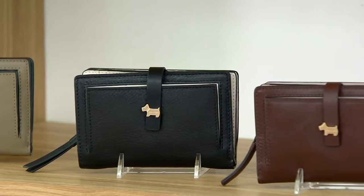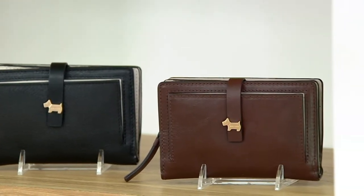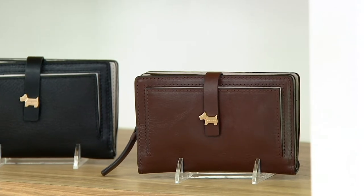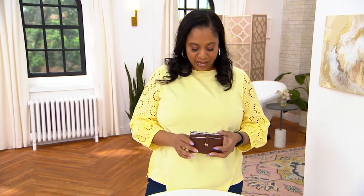It's the Radley London Newick Road Medium Bifold Purse. I love that we're calling this a bifold purse. It is $88, five easy payments of $17.60. Remember, everything this hour is free shipping and handling, so take advantage of that.